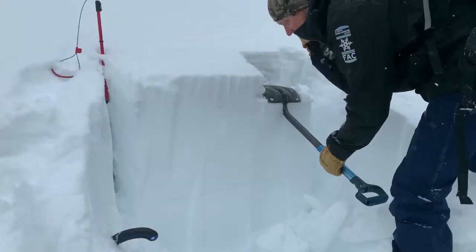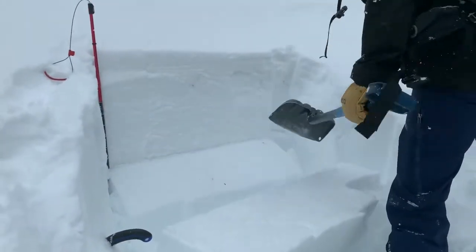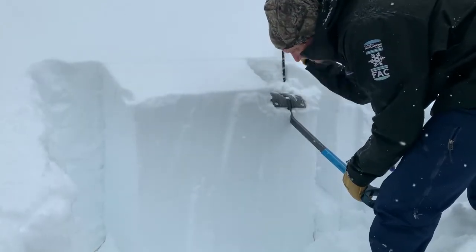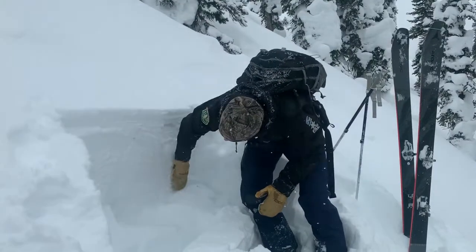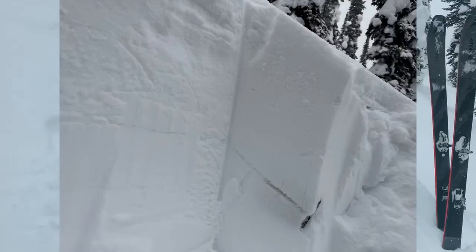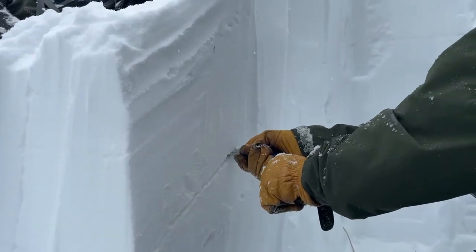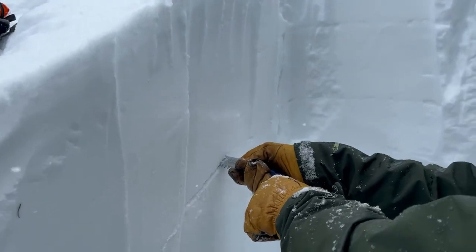What we found so far: two out of the three pits that we've dug, we've had propagation with moderate force. It's really easy to identify this layer by a really gray streak in the snow. In other areas on the same slope, the layer was knocked over and gave us stable results, further proving the layer is spotty.